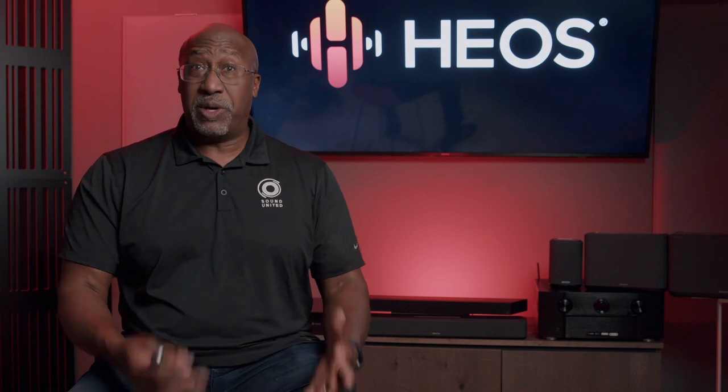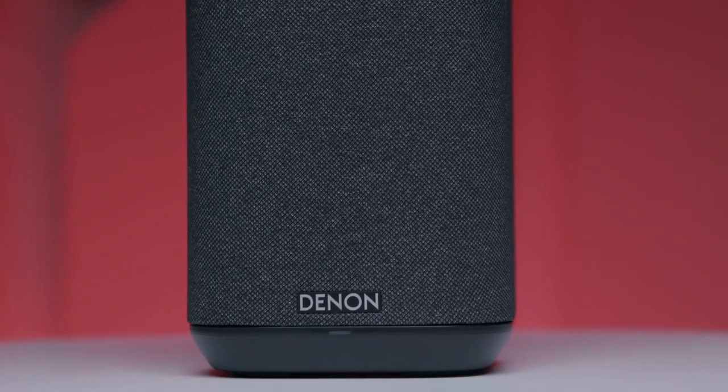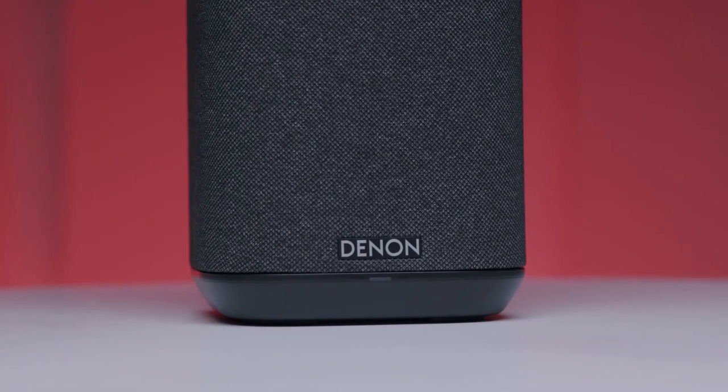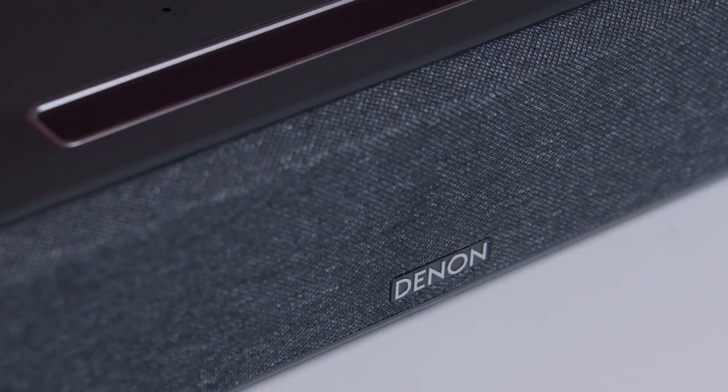While HEOS is built into all of our Denon and Marantz AVRs as well as a variety of sound bars from companies such as Definitive Technology, we want to first start with one of our newest additions: our Denon Home wireless speakers. We have three wireless speakers available — the Denon Home 150, 250, and 350 — and we also have a new Denon Home soundbar called the Denon Home 550.